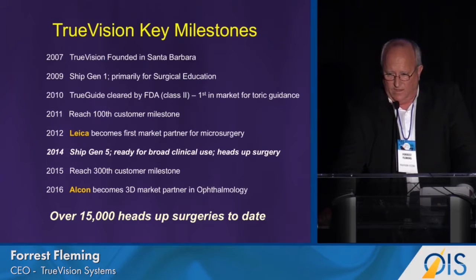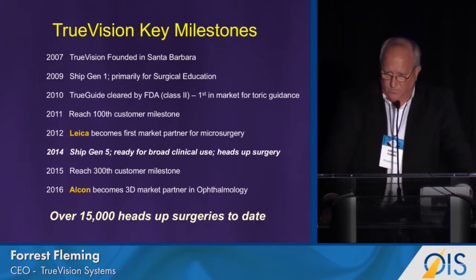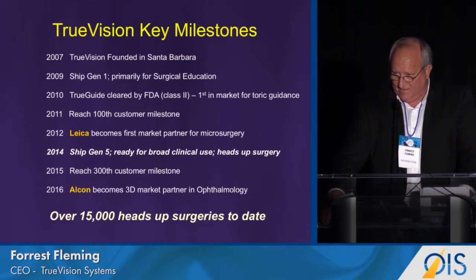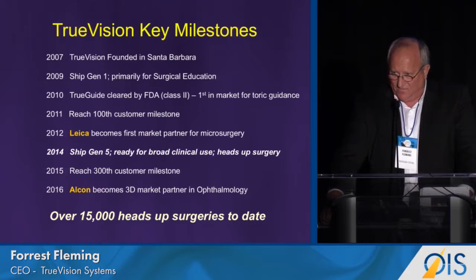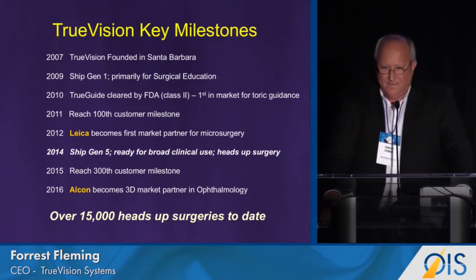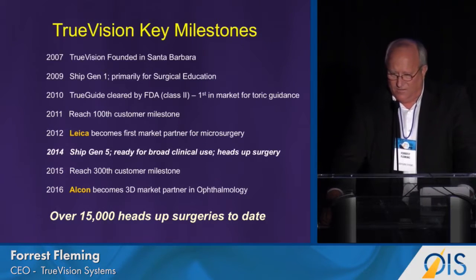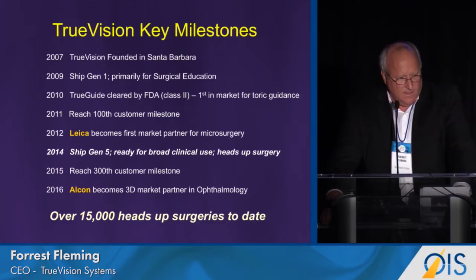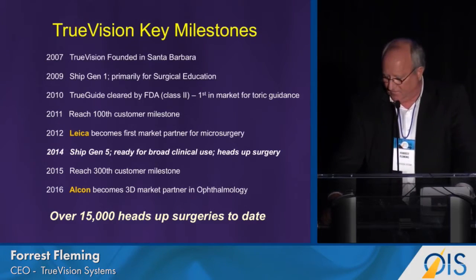How do we get to market? We choose world-class partnerships. Our first partner was Leica Microsystems — I see Heinrich Dreyer in the audience. Thank you, Heinrich, for trusting and believing in the digital paradigm. We also want to announce our new partnership with Alcon. I'm very excited about this. I want to thank Paul Hallen and Michael Onischek for helping to see this vision.